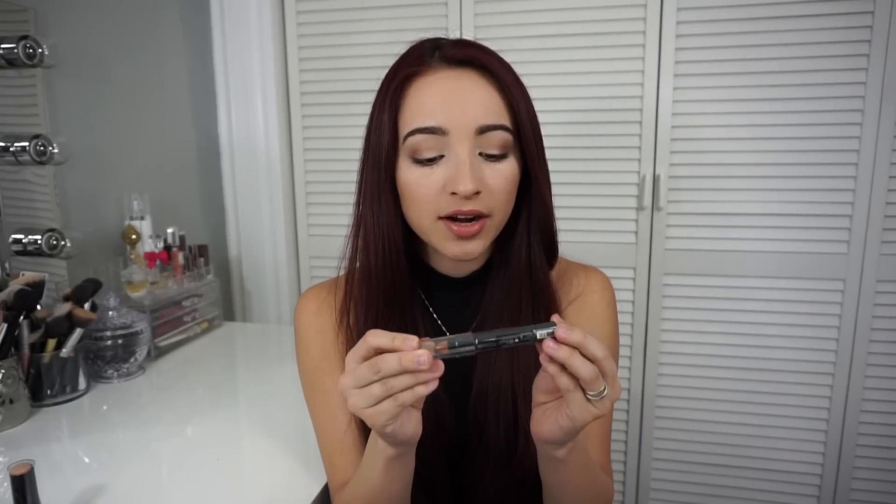I got a concealer crayon from Beauty Treats — smooth creamy coverage in color six. This looks really dark; it didn't look like that online. I can probably use it as a contour instead. I also got the Santi Aqua Stylish Silky Milk Foundation with SPF 20, oil-free, in number four. It looks way too orange for me — it's really dark. I might combine it with the stick foundation and figure something out.